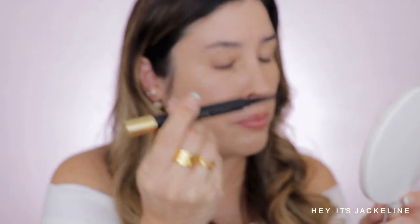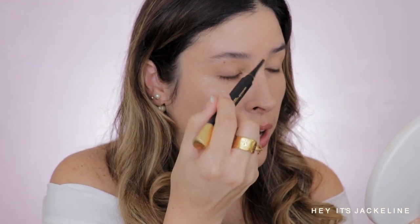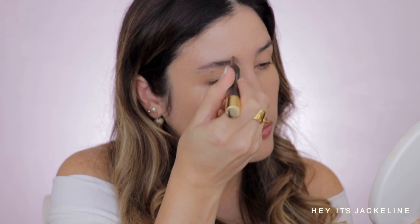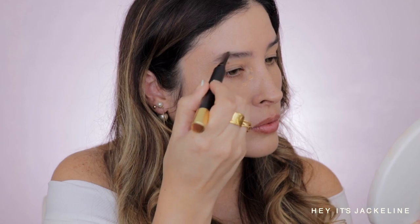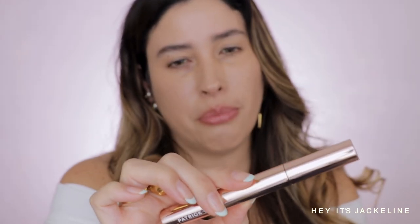I'm letting the concealer set for a little bit. This Natalia bone brow-defining pencil has really taken me by surprise — I thought for a moment I wasn't going to like how thick it is, but I actually like it quite a bit. It's very easy to fill in my brows. To set my brows I'm going to use my Patrick Ta Brow Lamination gel.